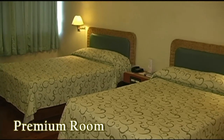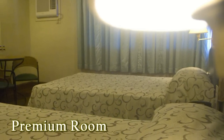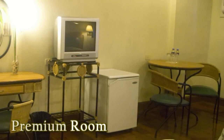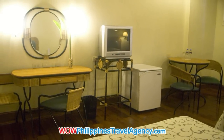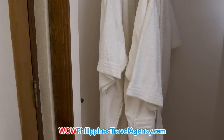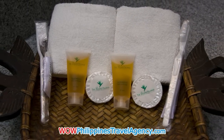Here we have the premium room with two double beds. The premium room is very similar to the deluxe room with the exception that it does not have a mini bar and does not have a bathtub. It still has all the other creature comforts like a mini fridge, cable television, writing desk, air conditioning, and hot and cold shower. Each room also comes with a pair of 100% cotton bathrobes, so the rooms are very comfortable and accommodating.